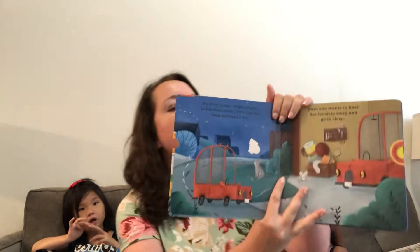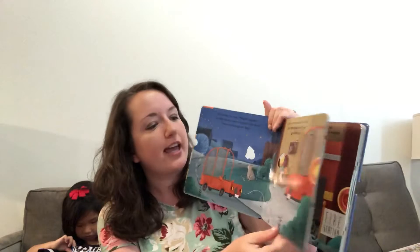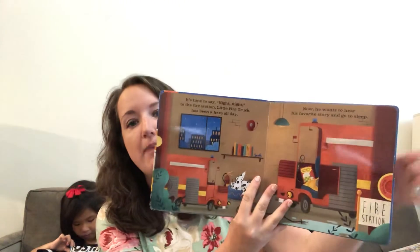This is a really cute board book that goes through the town, featuring different town vehicles like a dump truck and a fire truck, and as they are tucking their baby truck to bed,